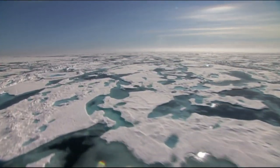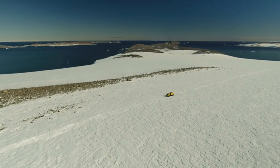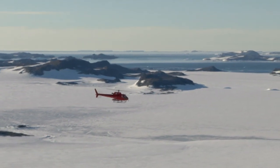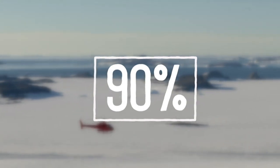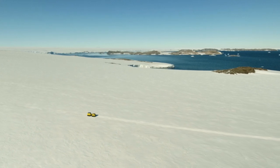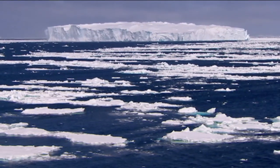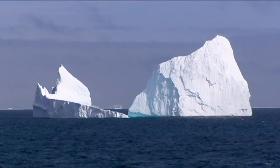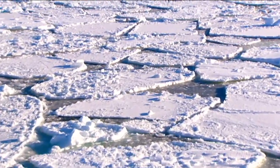Unlike the North Pole, where all the ice is actually floating in the water, the South Pole is a continent, which means under all this ice is rock — an actual landmass. Antarctica actually holds 90% of the planet's ice. So if all this ever melted, that would be catastrophic. If all of Antarctica was to melt, sea levels would rise by about 60 metres. And that amount of fresh water going into the oceans is going to change the habitat for ecosystems, and it's also going to change the environmental characteristics across the planet.